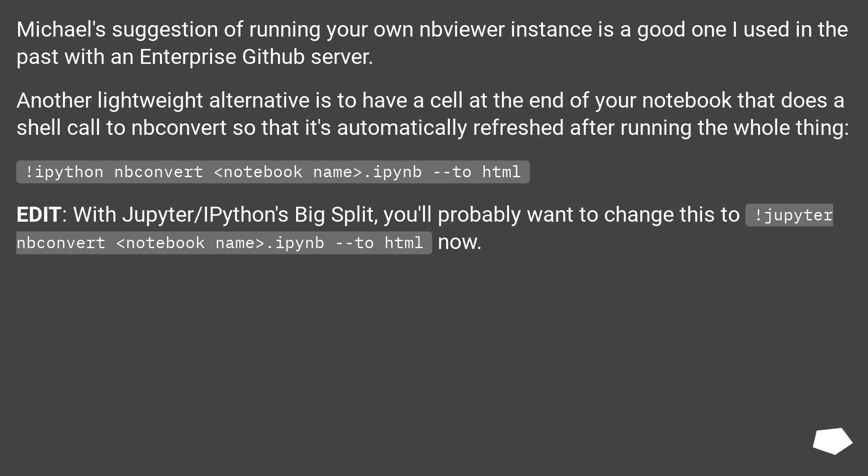The suggestion of running your own viewer instance is a good one — I used it in the past with an enterprise GitHub server. Another lightweight alternative is to have a cell at the end of your notebook that does a shell call to convert it; it's automatically refreshed after running the whole thing: `!ipython nbconvert notebook_name.ipynb --to HTML`.